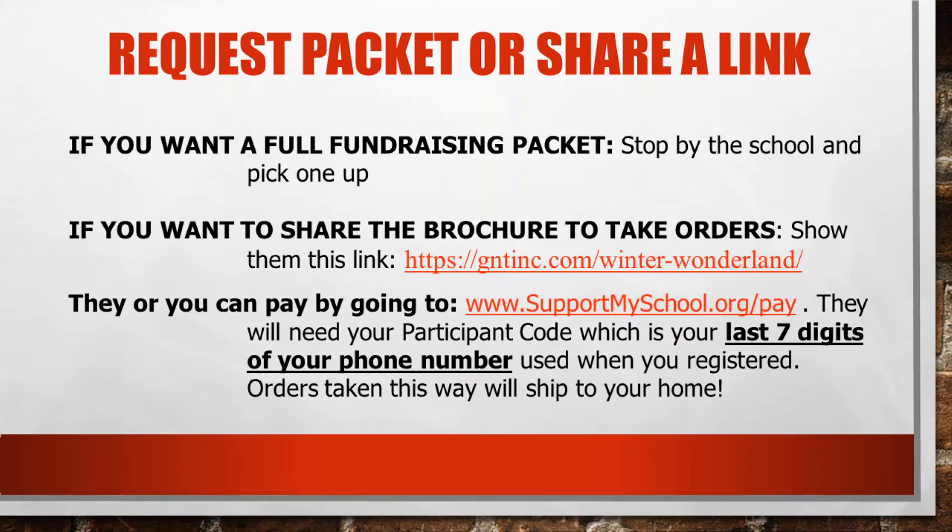You can request a fundraising packet which we do have at the school, so stop by if you want to do so. You could also just go to our fundraising link at gntinc.com and share the Winter Wonderland catalog just as if you're shopping through the catalog.